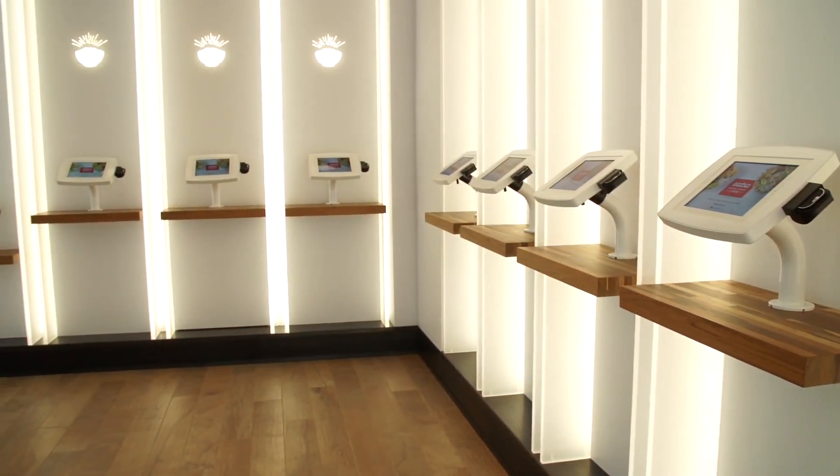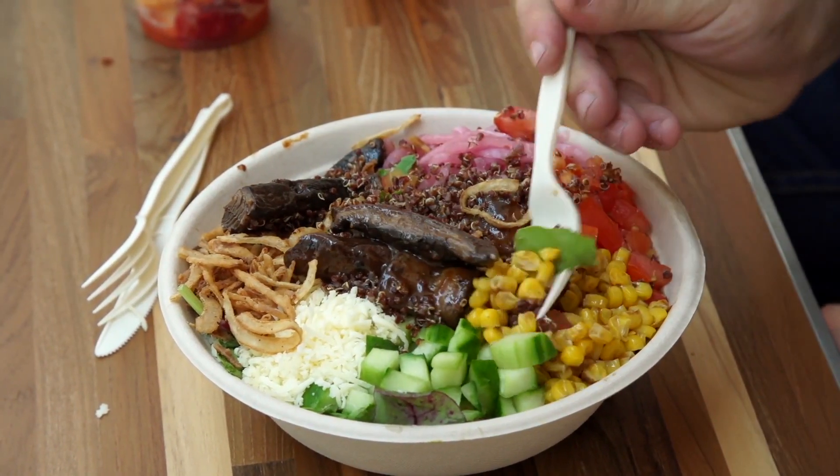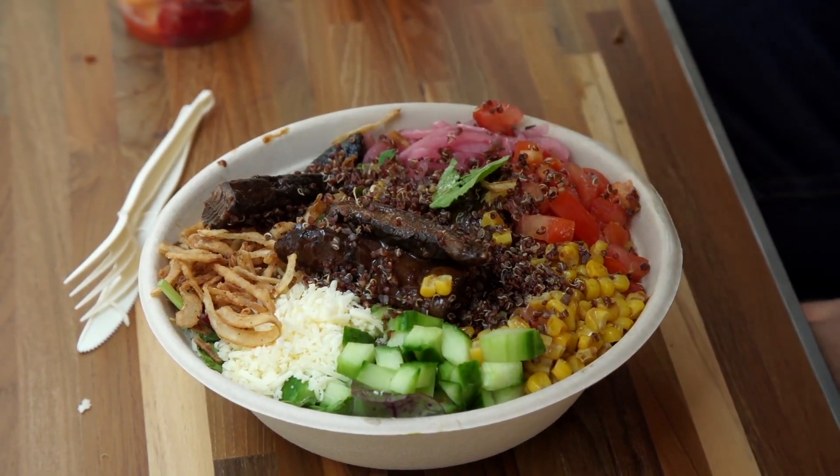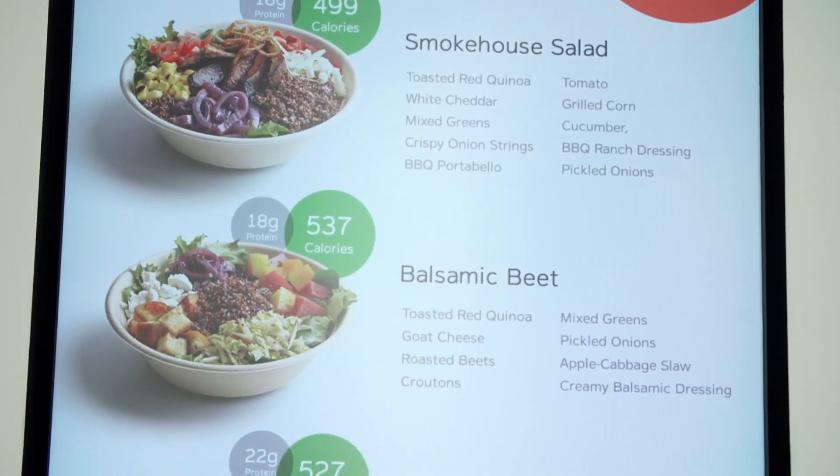So why quinoa? Quinoa is just an amazing food. We identified it very early on as sort of the core of what we wanted to build this platform on top of, because it has such great nutrients in it. It has a ton of protein — it's actually packed with protein — so it allows us to have a really protein-packed meal. I really enjoyed it, and I love meat, but I was still really enjoying the meal even without it. I didn't even notice it wasn't there.